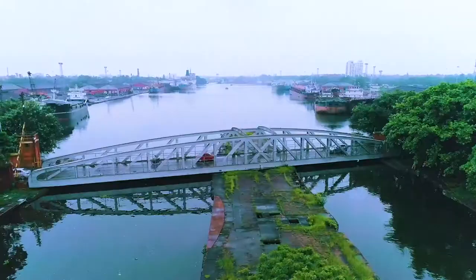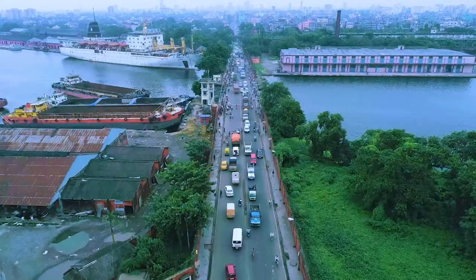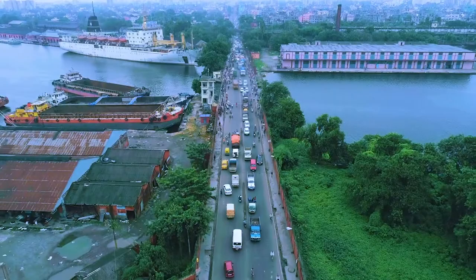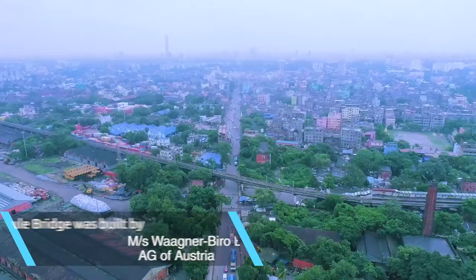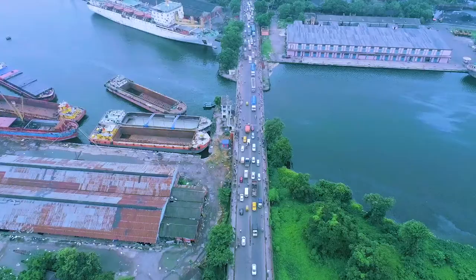The swing bridge is one of its kind in India and it was built to ensure smooth and unhindered movement of both vessel traffic and road traffic. Another unique moveable bridge is the bascule bridge, which connects the arterial road for Khedirpur to Garden Reach and Methyaburuj.